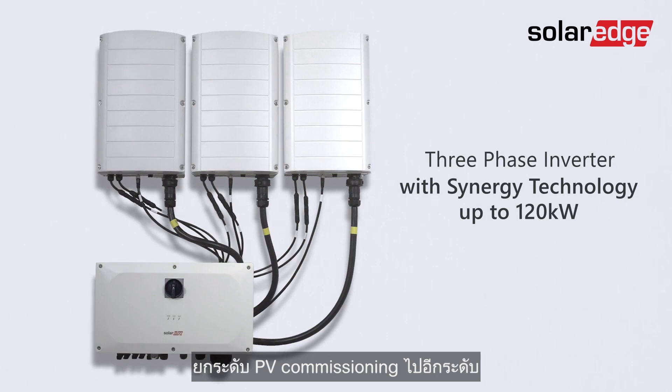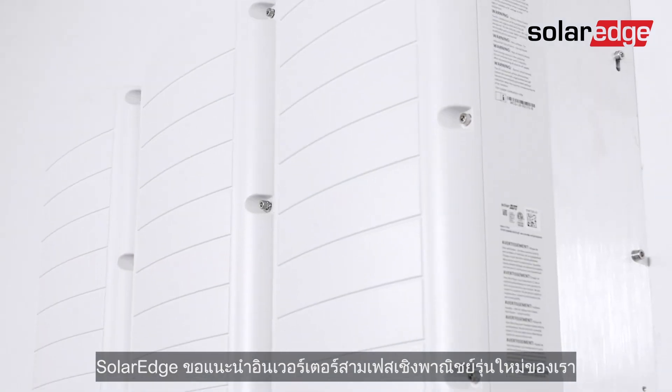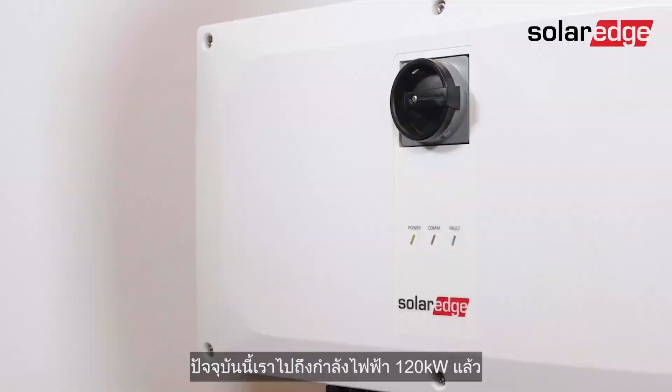Taking PV commissioning to the next level, SolarEdge is introducing the next generation of our commercial three-phase inverters with Synergy technology, now reaching 120 kW capacity.